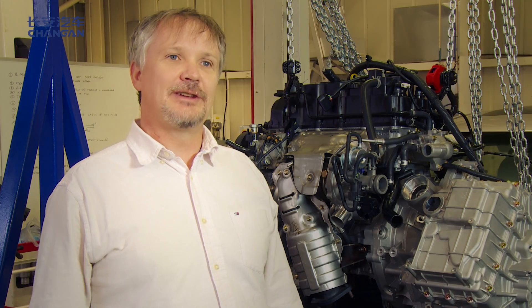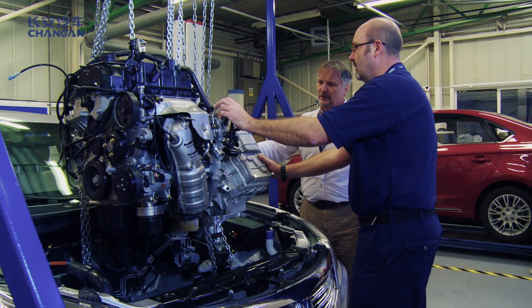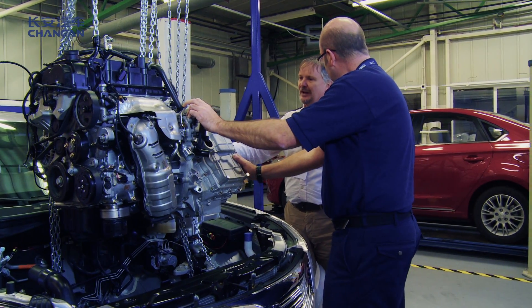Understanding the cultures and differences between our two different nations gives us the best way forward to bringing together a more cohesive design. This technology we want to take forward, but we also wish to enhance that with other transmission technologies capable of being taken into hybridisation and into electrification of vehicles.